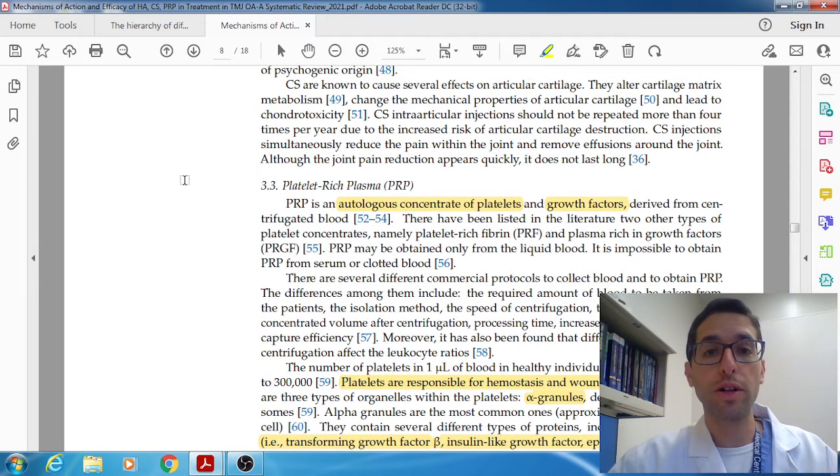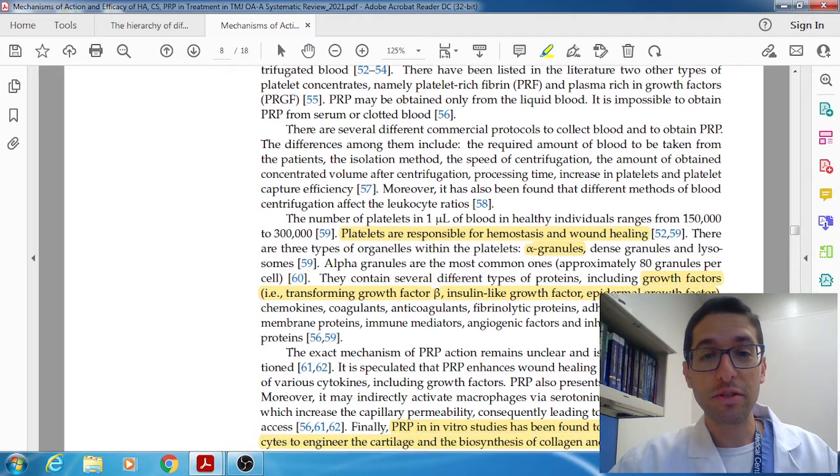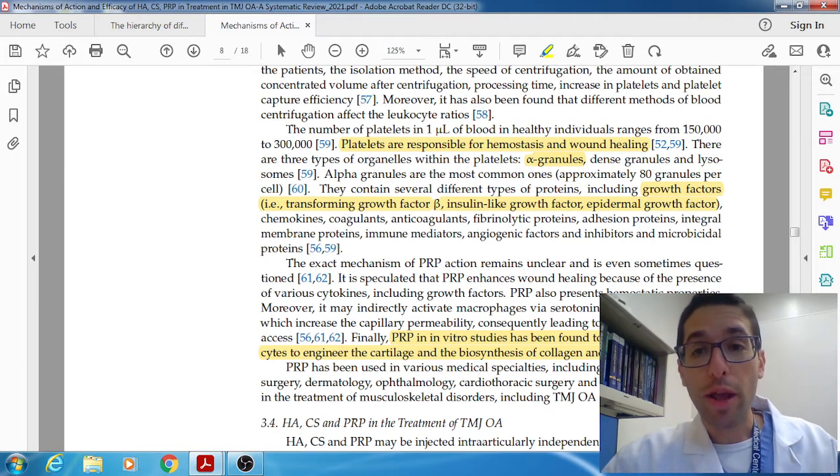Thirdly, the biochemistry related to PRP. PRP is autogenous blood that you take and then spin in a centrifuge. There are various techniques to aggregate the platelets together. Normal platelets in one deciliter are somewhere between 150K and 300K — and when you put it in a centrifuge to make PRP, you're basically concentrating that. The idea is that within platelets, in the alpha granules, you have all the growth factors — things like TGF, insulin growth factor, and epidermal growth factor — which in theory should help for wound healing and hemostasis. The exact mechanism of PRP is unknown, but some studies show it does stimulate chondrocytes to engineer cartilage, which sounds fantastic for TMJ.